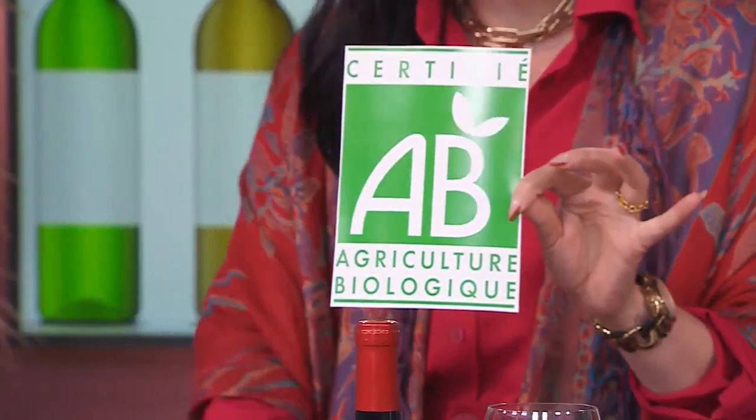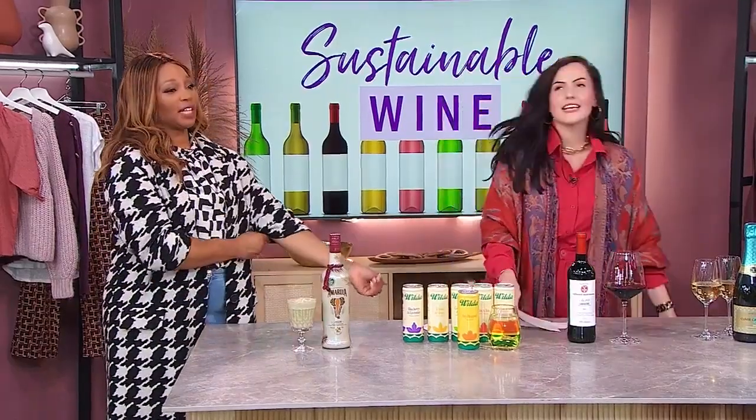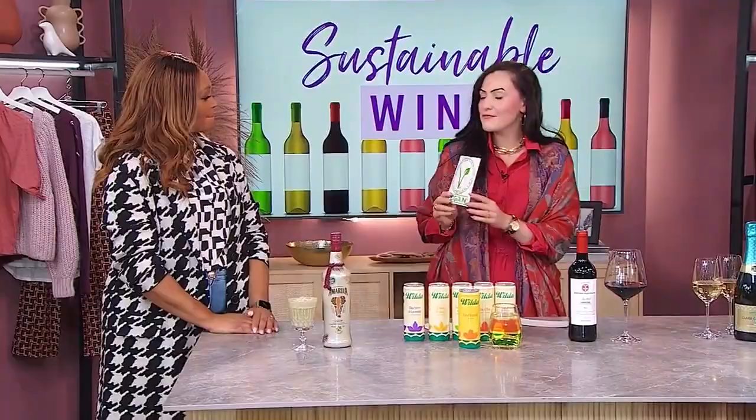To continue on, we have the certifi agriculture biologique. This is in France. I was going to say Alberta, but the French on the bottom really gives it away. And there's the vegan certification, which goes across all of Europe.